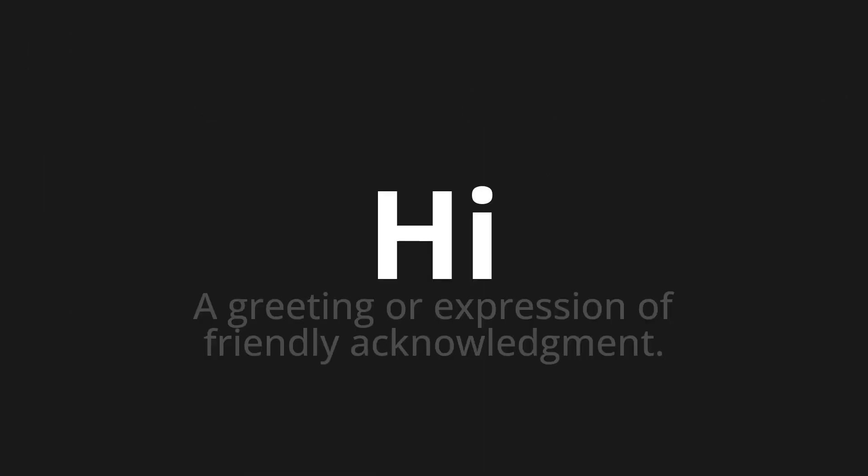Welcome to this pronunciation video. Today we will be focusing on a new word that you might find challenging or intriguing. So let's dive into today's word: Hi — which means a greeting or expression of friendly acknowledgement.